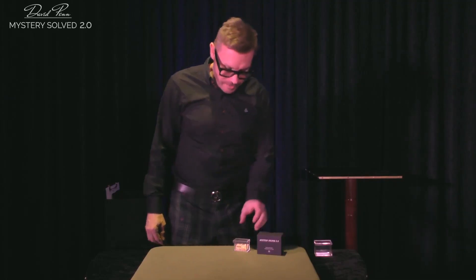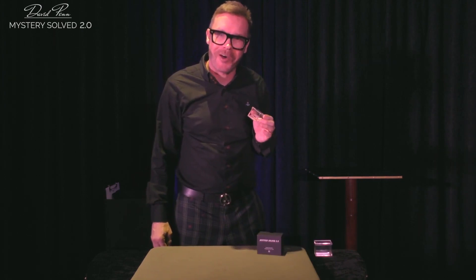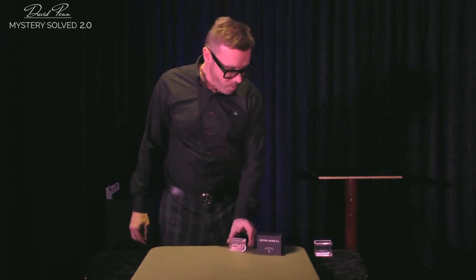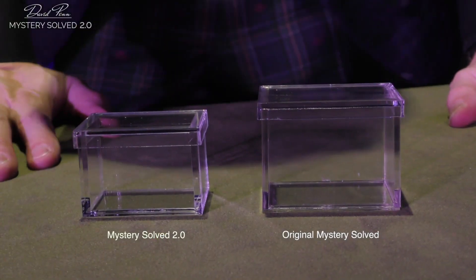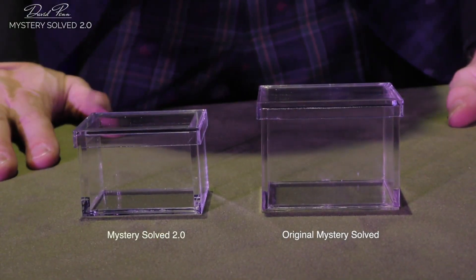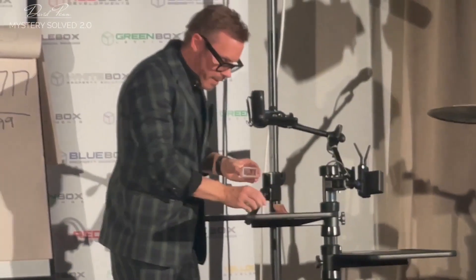Launched at Blackpool 2023, this is Mystery Solved 2.0. Why have we got the 2.0 version? As you'll see from the close-up shot, there's a big difference in size. The original was made for a billet or a lottery ticket, because I use this all the time in close-up and in my stage cabaret routine on live camera.